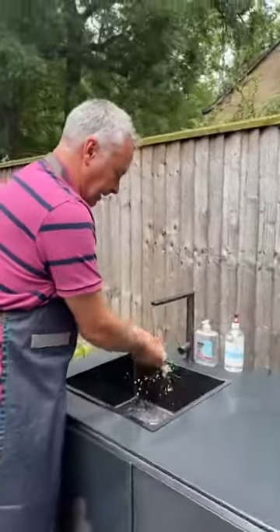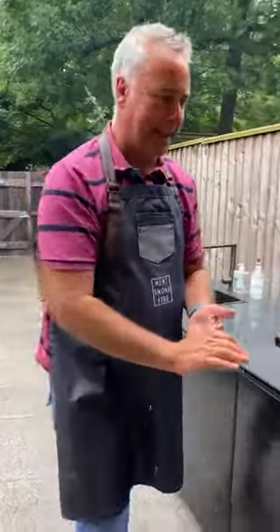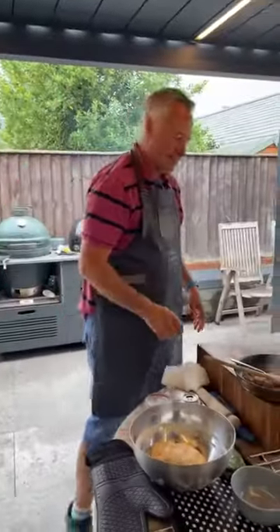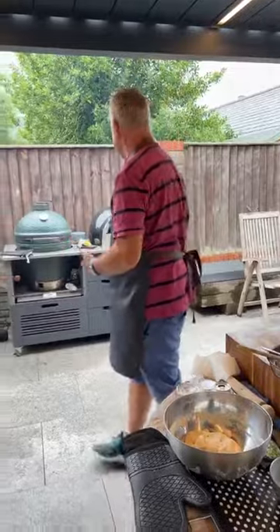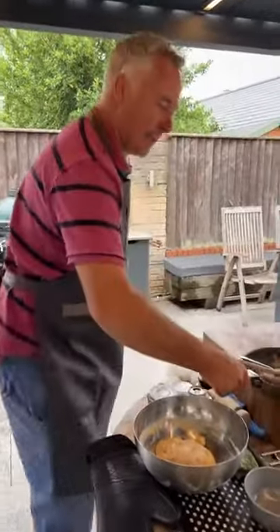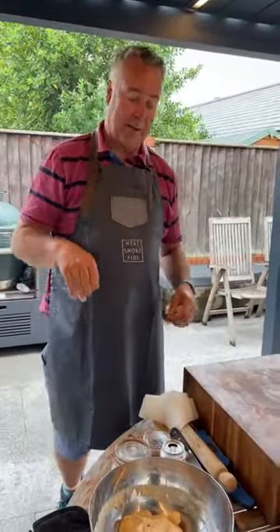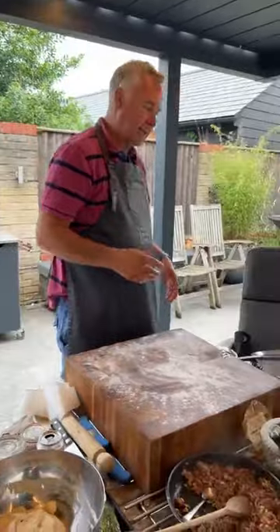Someone's asked if I'll be glazing them with melted butter when they come out — no, I'm not. The recipe I'm using doesn't call for that. I am going to put some Greek yoghurt and some parsley on them.